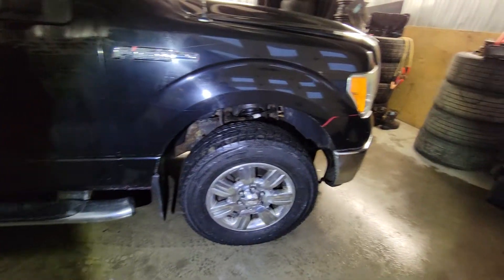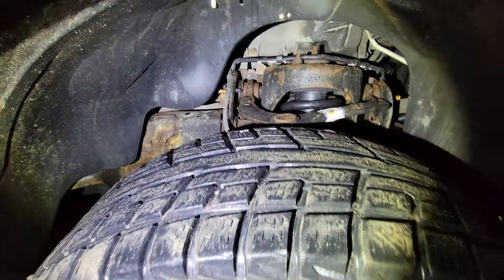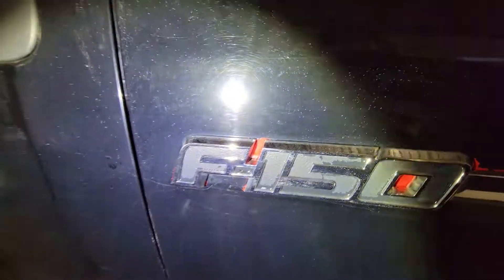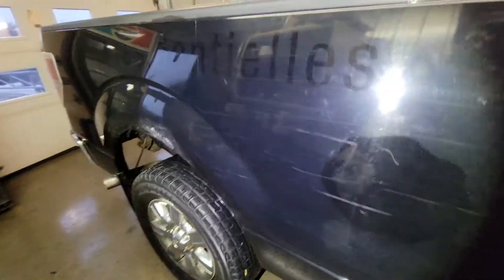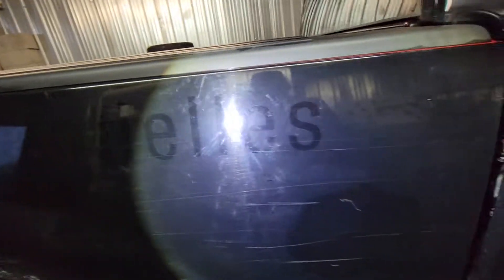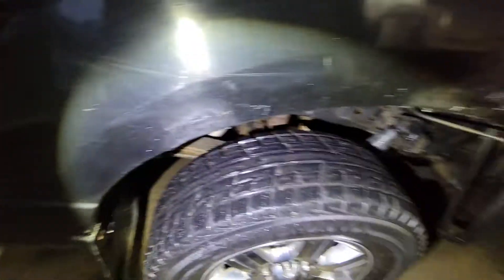Starting with the walk-around, just look around the wheel well, or just behind the wheels there — a little bit of rust. The car has changed color, as you can see. It was red, then it was painted black. You can see it around the trim pieces all around the car. There are some leftover stickers that were removed.